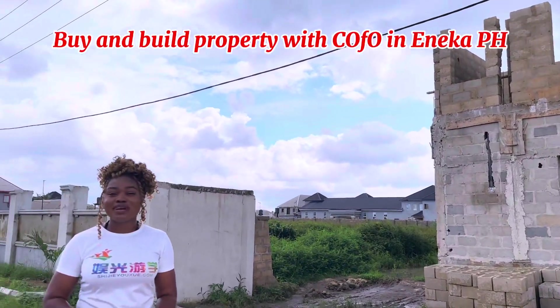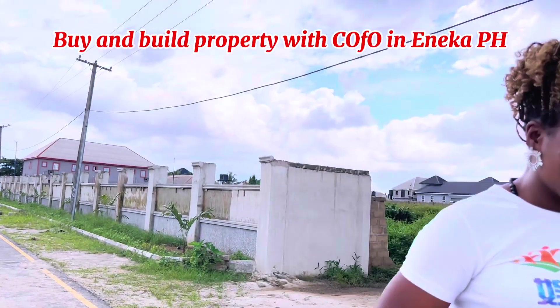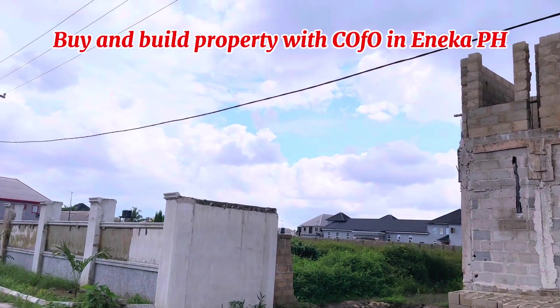My name is Michelle and I'm that real estate consultant that brings you the very best of real estate. Do send me a DM, let's talk business.